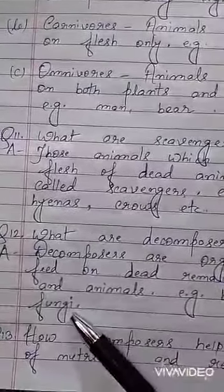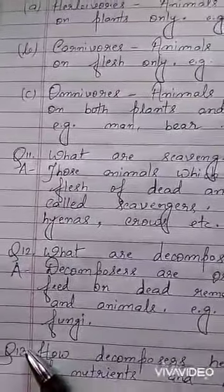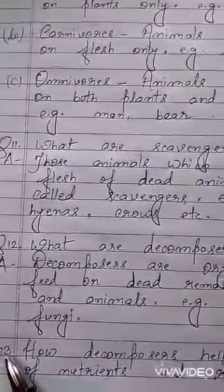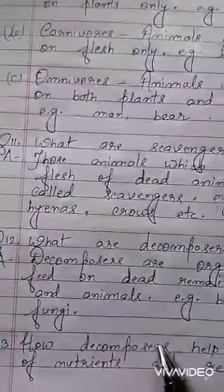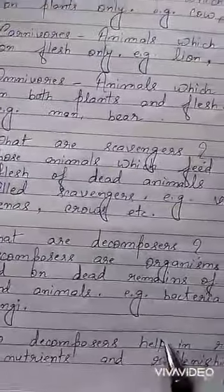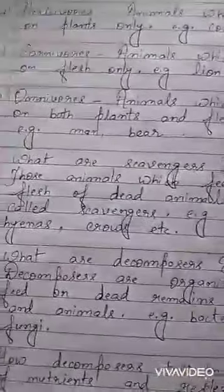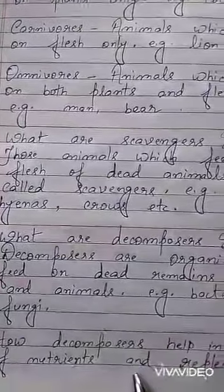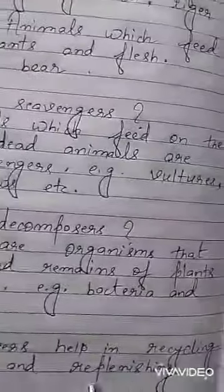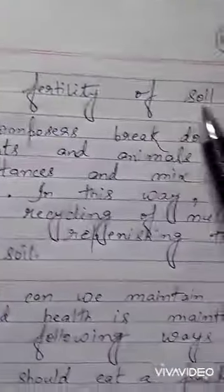Students, in the previous class I have explained and given you up to question number 12. Now today I will give you question number 13. So write down question number 13: How do decomposers help in recycling of nutrients and replenishing the fertility of soil?